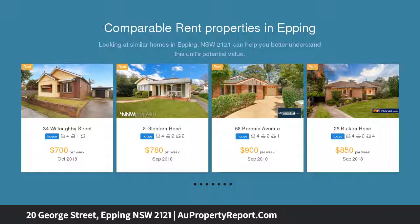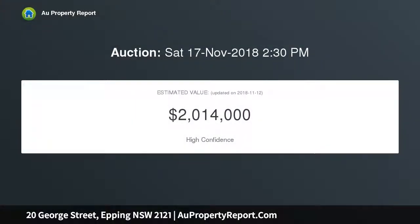This immaculately presented home presents an outstanding opportunity. Generous north-facing block with approximately 25 meters frontage. Potential duplex site or granny flat site, subject to council approval, with approved water management for a duplex.